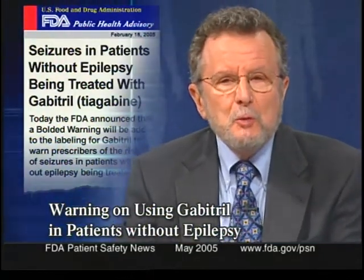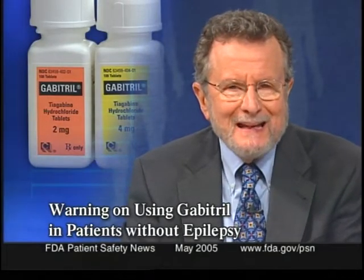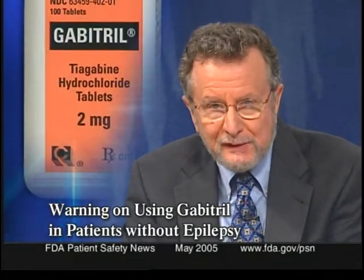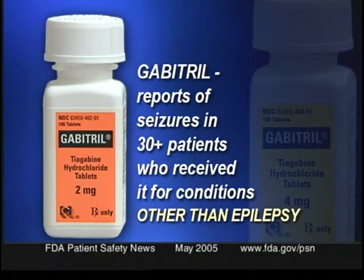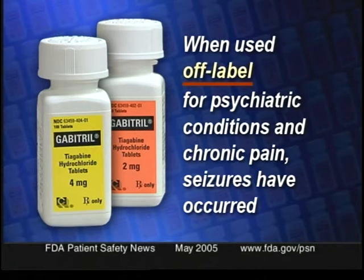FDA is requiring that a new bolded warning be added to the labeling for Gabitril, or tiagabine, an anti-epileptic drug approved as adjunctive therapy in treating partial seizures. The warning is being issued because of reports that Gabitril has been associated with seizures in more than 30 patients who received it for conditions other than epilepsy. Gabitril is only approved for treating epilepsy, but it has been used off-label for treating other conditions, mainly psychiatric conditions and also for chronic pain, and it's in those conditions where these seizures have occurred.